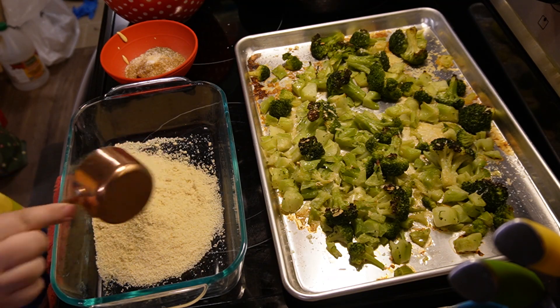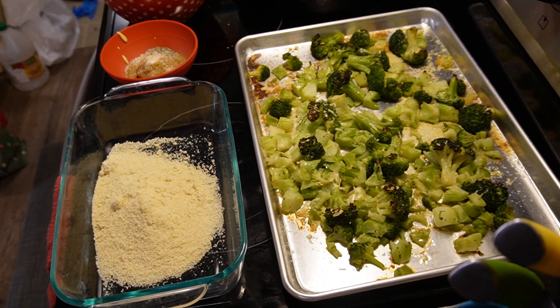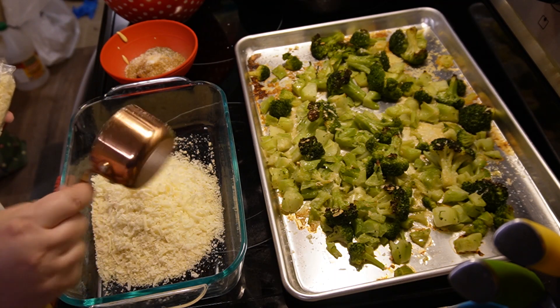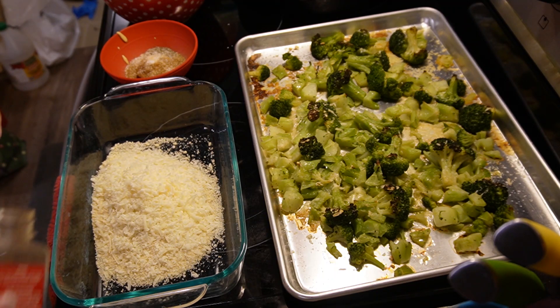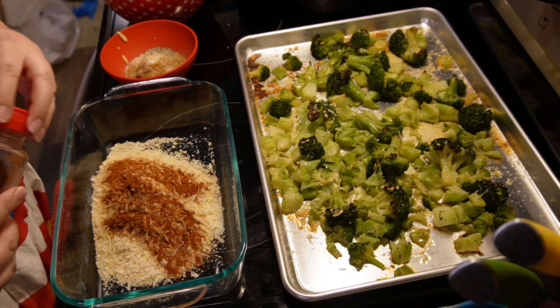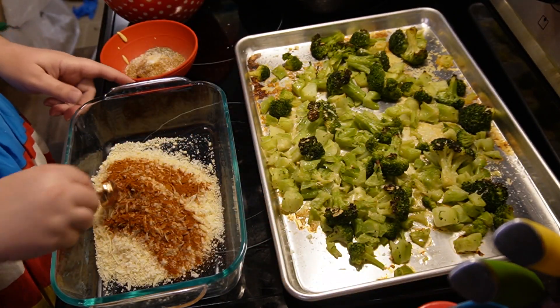For the breading you use one cup of almond meal and a half cup of grated parmesan cheese. I also added in some paprika to give it more color, and you just mix that all together really well. I eyeballed the paprika — I don't even know how much I used, probably like a teaspoon or two — and I just mixed it all in together nicely.